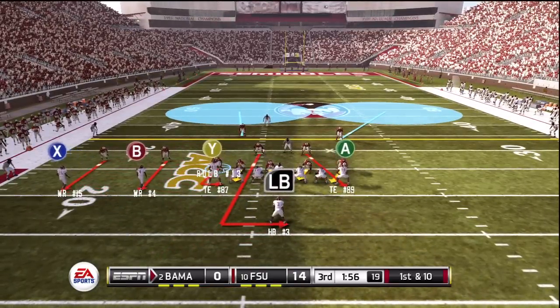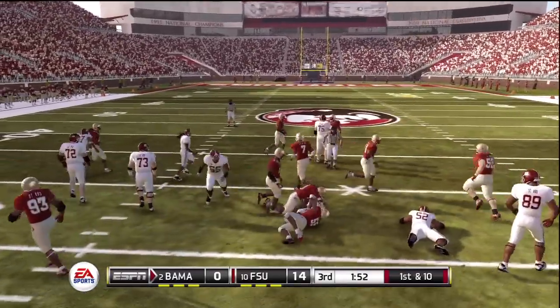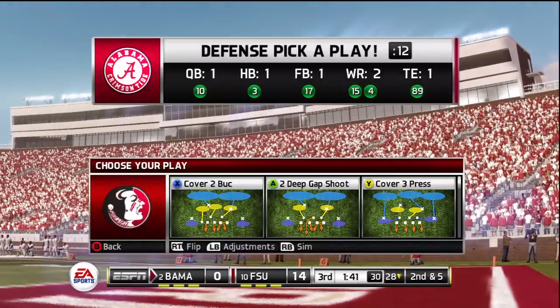I'm noticing the dynamic lighting. The field lighting has changed — the shadowing over the field. It's obvious that some time has passed and the sun is now on the opposite side of the field.